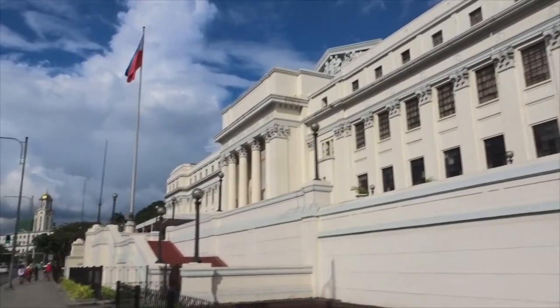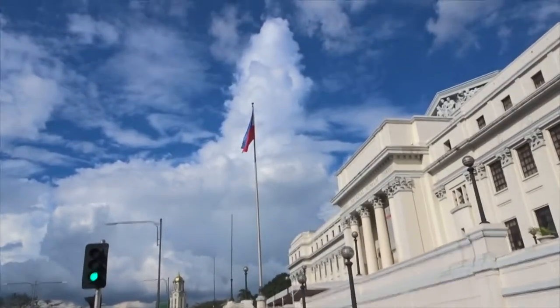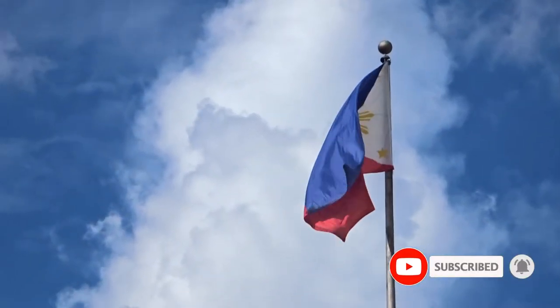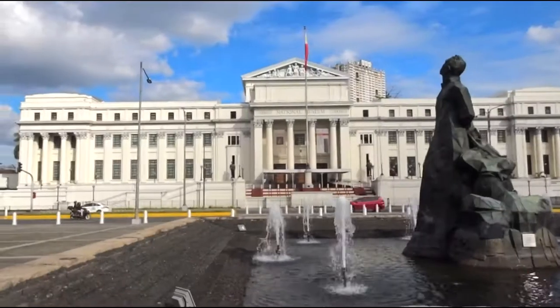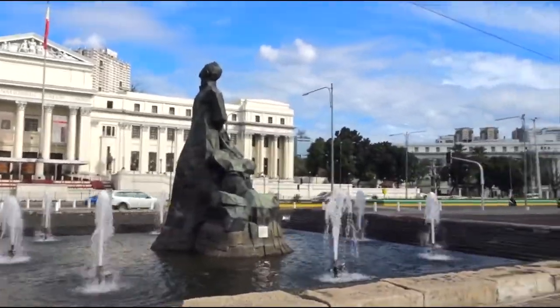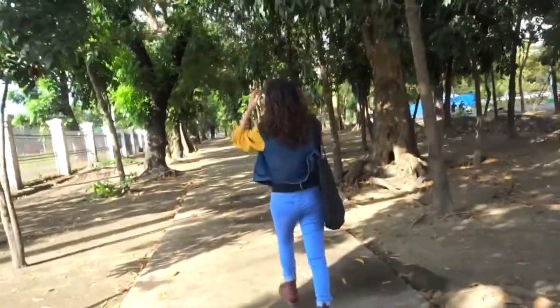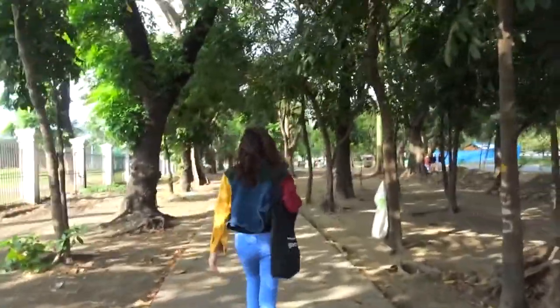Hello everyone! What a beautiful day to walk around Metro Manila, discovering this historical place near our place. Make sure to bring your water with you while walking around as it can get really humid and hot.